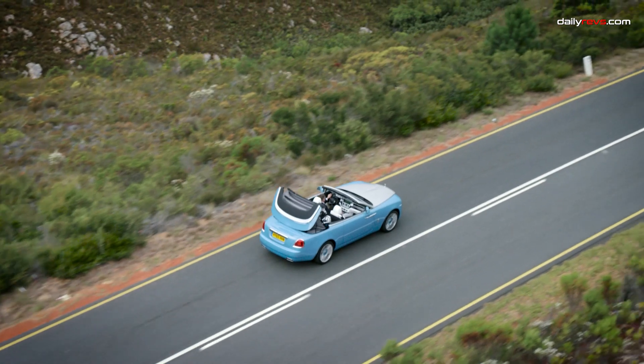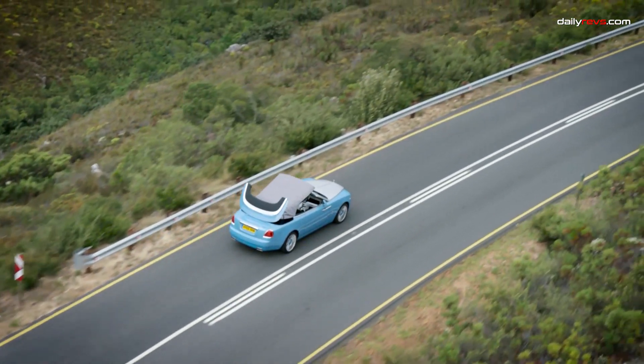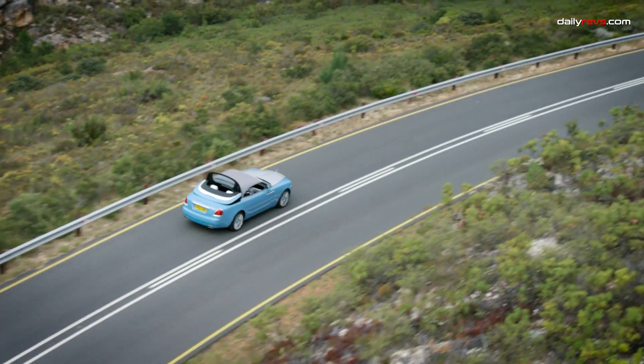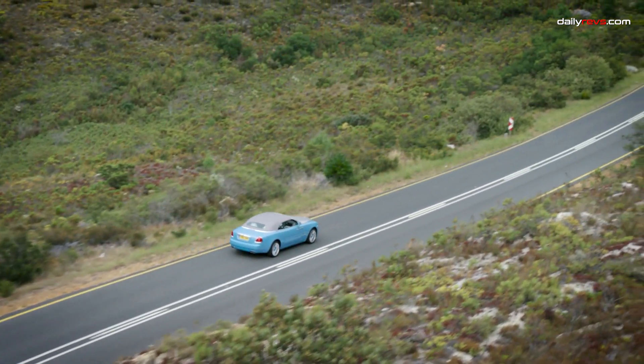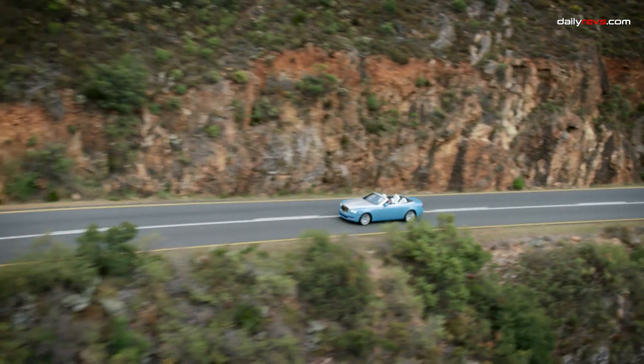The Rolls-Royce Dawn. As the Rolls-Royce Dawn graces the scene, it unveils a world of opulence. With its cloth top down, it allows the sun to bathe one of the most luxurious interiors in the car business. Crafted to perfection, this cabin is custom handcrafted from high-end leather, real metal, and genuine wood trim, tailored to the buyer's exact specifications.